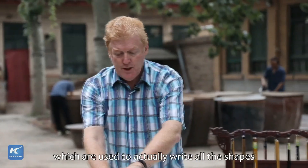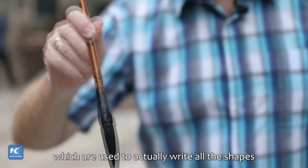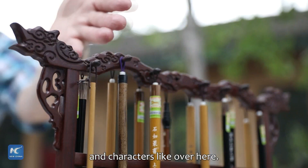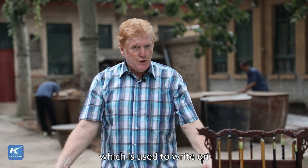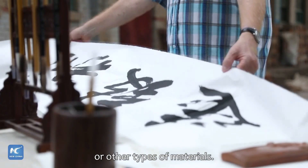And then there are the brushes, which are used to actually write all the shapes and characters, like over here. And then you have the paper, which is used to write on or other types of materials.